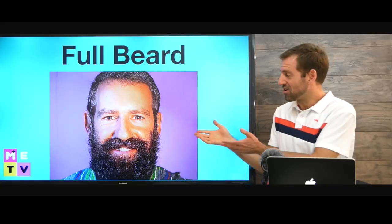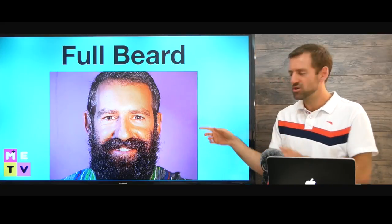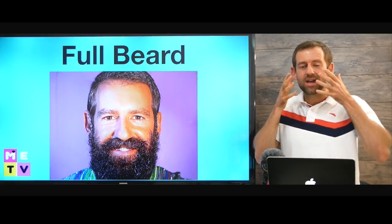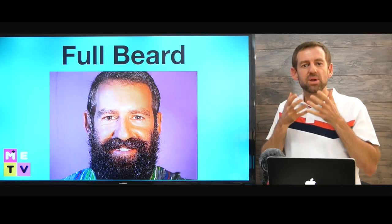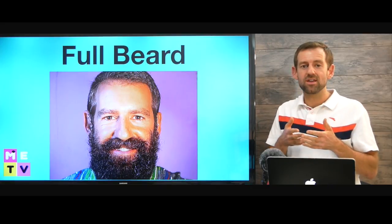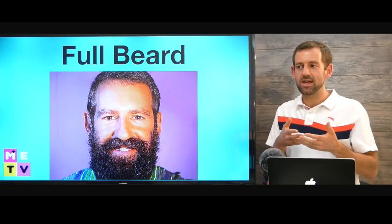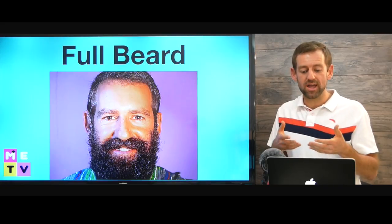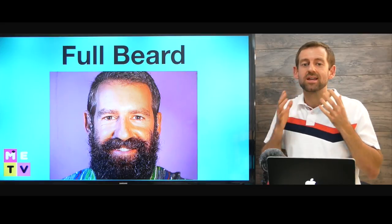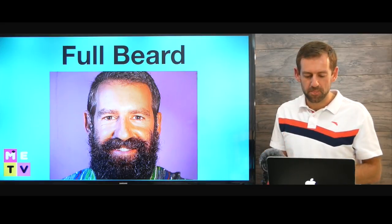Now, this is called a full beard. Do you know who this is? That's me — that's me in India last year. I had a really big beard. So if a beard is nice and big, it's called a full beard. If you want to talk about a huge beard, like if someone has a really long beard, you might say their beard is really massive or big or long. But anything that's all the way from here down to here, that's called a full beard.